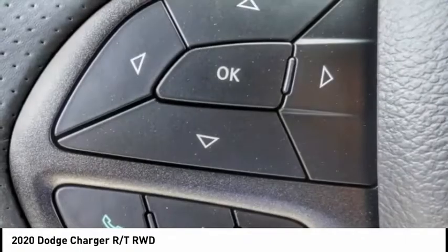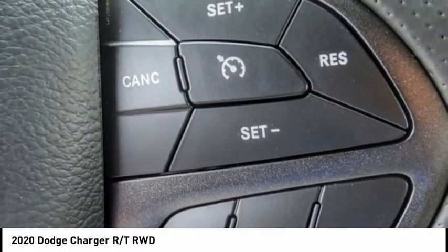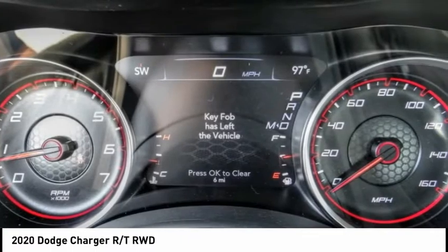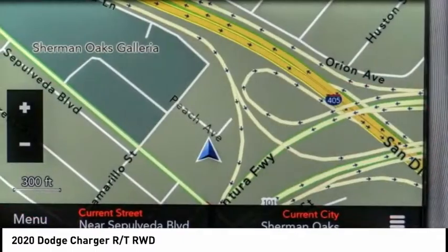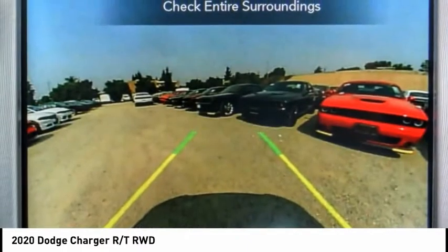The Charger is a powerful sedan that excites at every turn. Peace of mind comes standard with Charger's 5-star government front and side impact crash test rating, and is priced below $35,000. This vehicle has less than 100 miles.